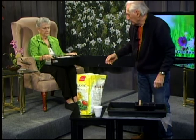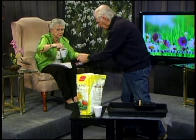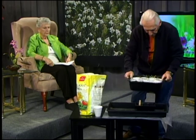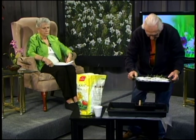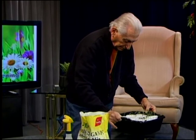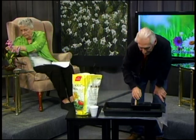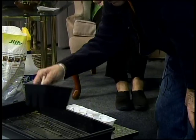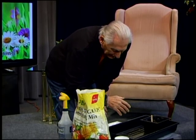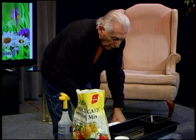Here are some seeds Jerry started — zinnias and lettuce in styrofoam cups, labeled with the plant name and date planted. The cups are sitting in water so the plants take up moisture from the bottom. Be careful not to overwater — misting from above on top of bottom watering can make them too wet. In a greenhouse things dry out fast, so monitor closely.